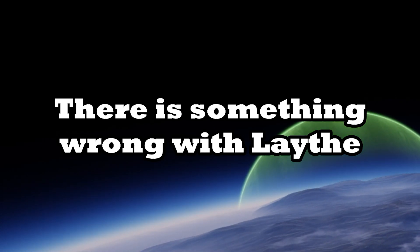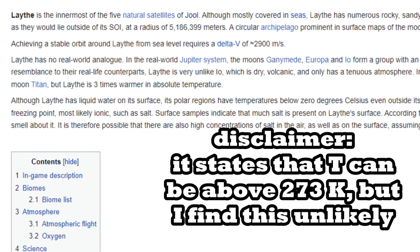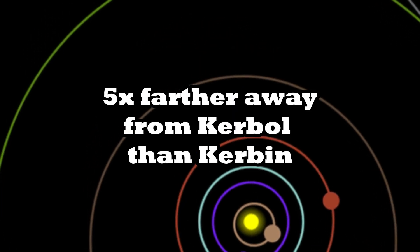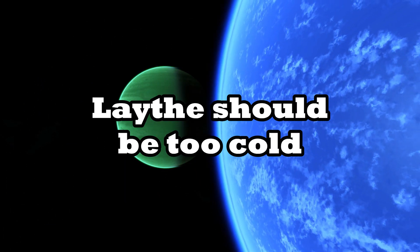There's something wrong with Leith in Kerbal's Space Program. When we go to the wiki page of Joule's closest moon, you will find that the liquid in its oceans is actually water. Which is weird, because Leith is quite far away from Kerbal, so we would expect Leith to be too cold for liquid water.